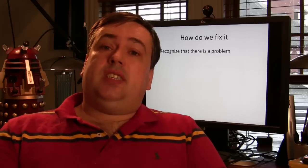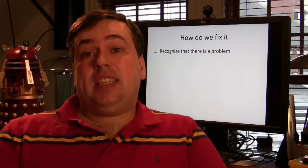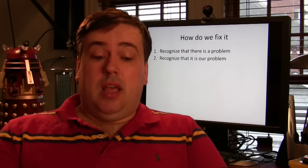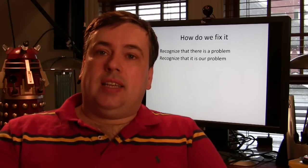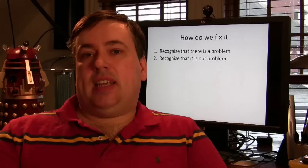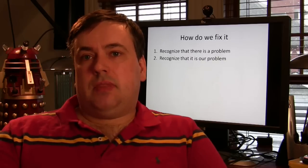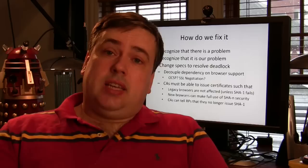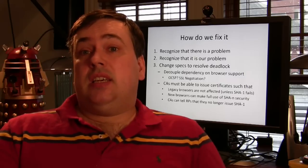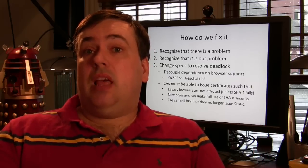So how do we fix it? The first step is to recognise that there is a problem. You can't fix a problem until you recognise it's a problem, and this is a problem that demands advanced planning. You can't fix it if you wait. The second thing is that we have to recognise that it is our problem. We are standards engineers. Standards engineering is about diplomacy and we have to understand all the issues that affect our protocols, even if they fit into boxes called economics by the academicians. And the third thing: we have to change our specification to resolve this deadlock. The way you resolve a network deadlock is to break the cycle of ungrounded requests so that the two things we are deadlocking on can happen independently.